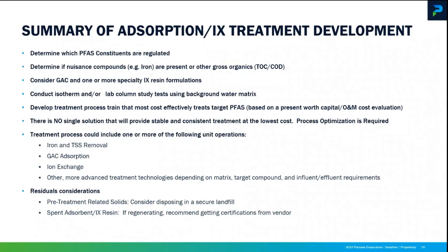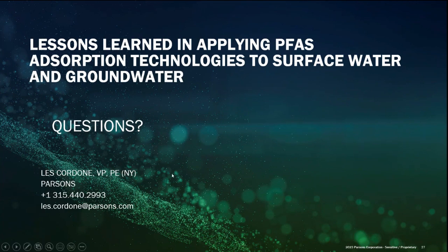There is no single solution that will provide stable and consistent treatment at the lowest cost. Process optimization is required. I just want to leave you with that. I just gave you guys a lot of information — hopefully you can use it and make some educated decisions when you're faced with managing these compounds.